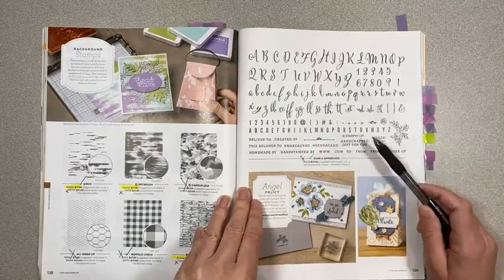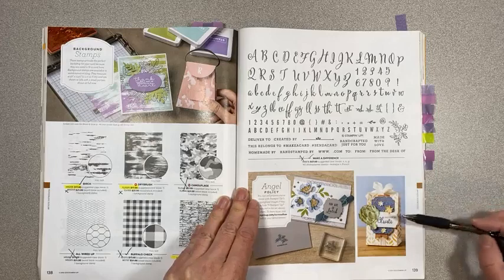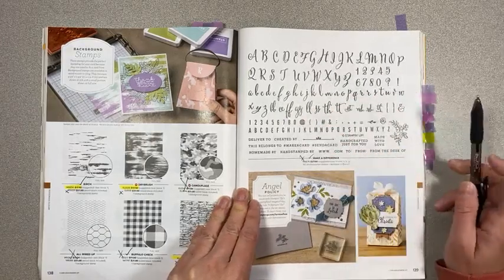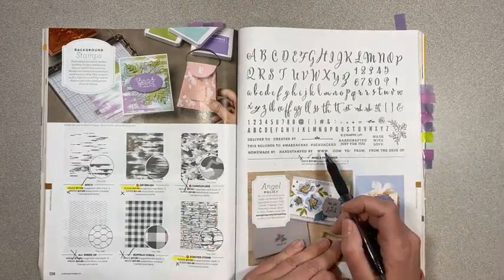On page 139, Make a Difference is retiring. I like this font — it was really fussy to put together but you could spell just about anything and it'd be really clean and cute. I bought it and was really excited about it but sadly I didn't use it very much.